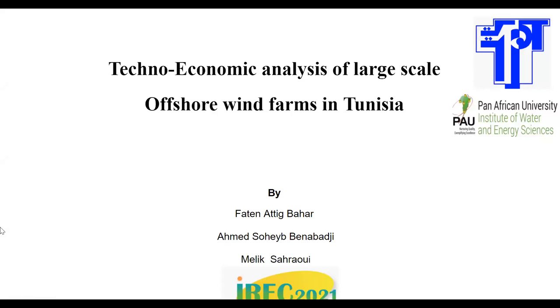Hello everyone, I'm Fethel Atik Bahar, postdoctoral researcher from the Tunisia Polytechnic School, University of Carthage, and I'm very glad to talk about the topic of technical economic analysis of larger scale offshore wind farms in Tunisia, to be implemented in the Tunisian coastline between the cities of Sfax and Gabès, and share with you a few results conducted by our research team from the Applied Mechanics and System Repository LASMAP.